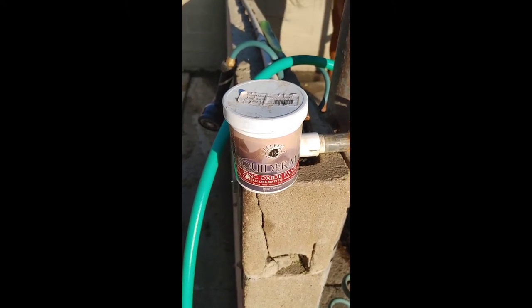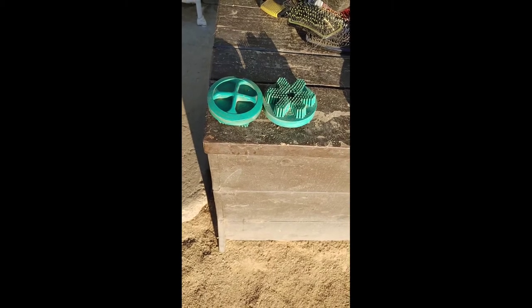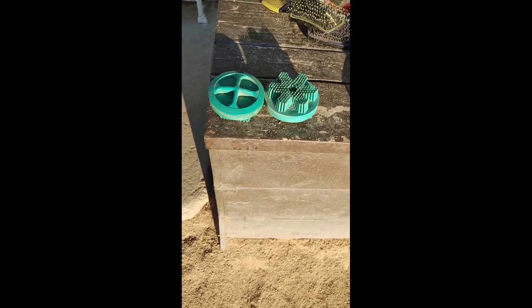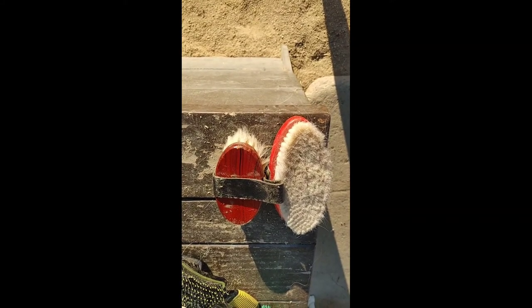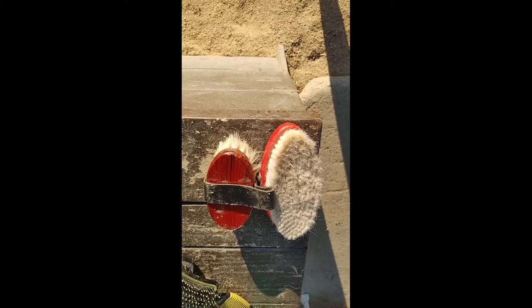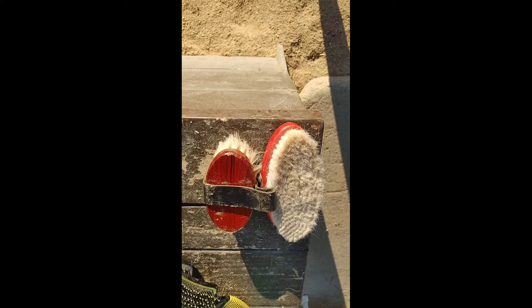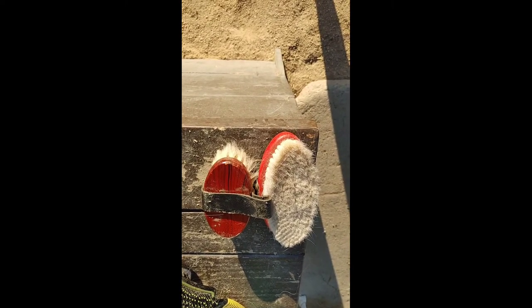The next product I absolutely love using is this Gruma Soft Touch Brush. It is like a very soft curry. I use this to do their faces, and I have used these brushes for years — definitely a staple in my horse care box. These brushes are goat hair and they're extremely soft with a wood back. They are so wonderful to use on a horse's face. They are not hard, they don't scratch, they don't seem too abrasive. I love using these on their faces, their ears, their sensitive parts like their elbow area — wonderful brushes.